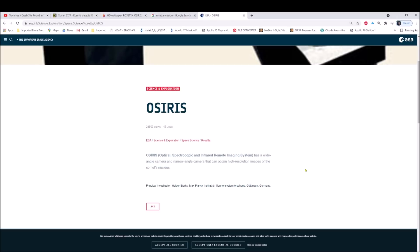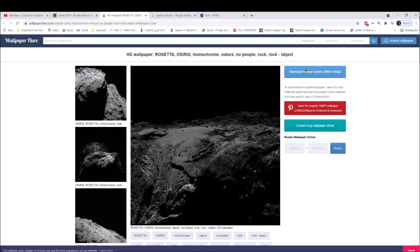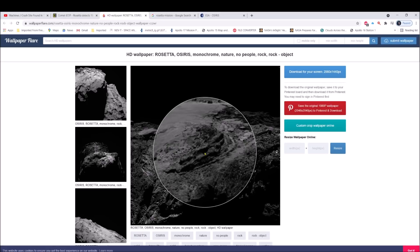OSIRIS is the actual camera system — the Optical, Spectroscopic, and Infrared Remote Imaging System — with a wide-angle and a narrow-angle camera that can obtain high-resolution images of the comet's nucleus. I'm going to show you the photos from a site called Wallpaper Flare. You can download a 2560 by 1440 pixel high-resolution photo right there.